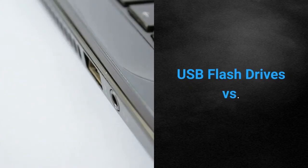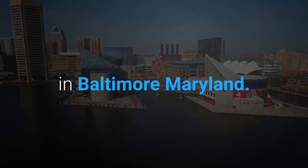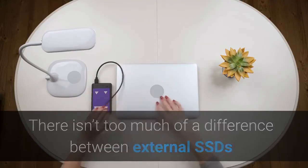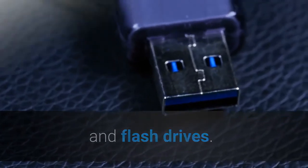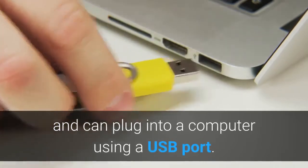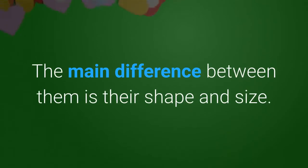USB flash drives versus external SSDs: there isn't too much of a difference between external SSDs and flash drives. Both are used to store files in solid-state flash RAM and can plug into a computer using a USB port. The main difference between them is their shape and size.